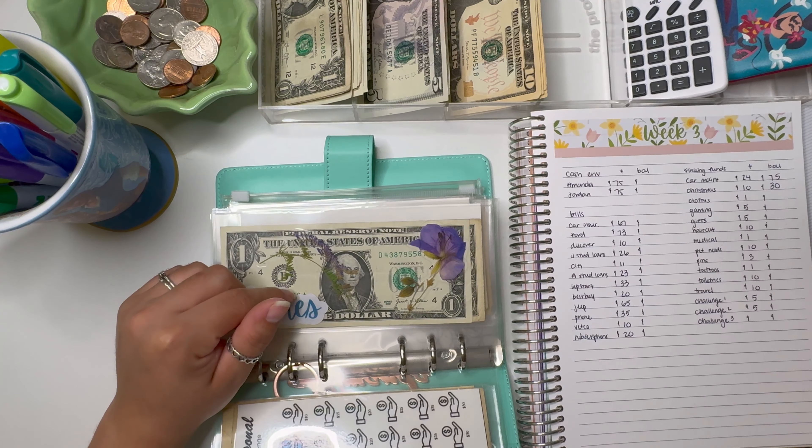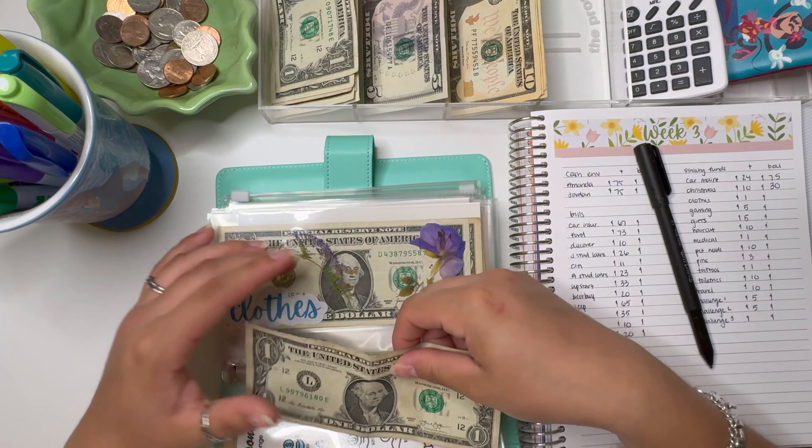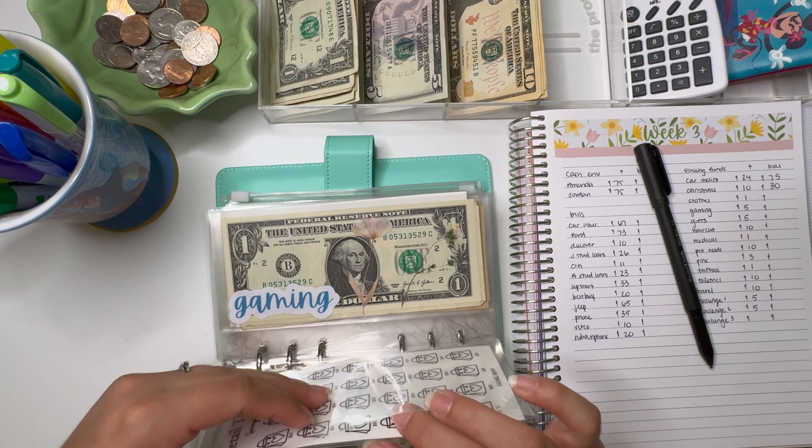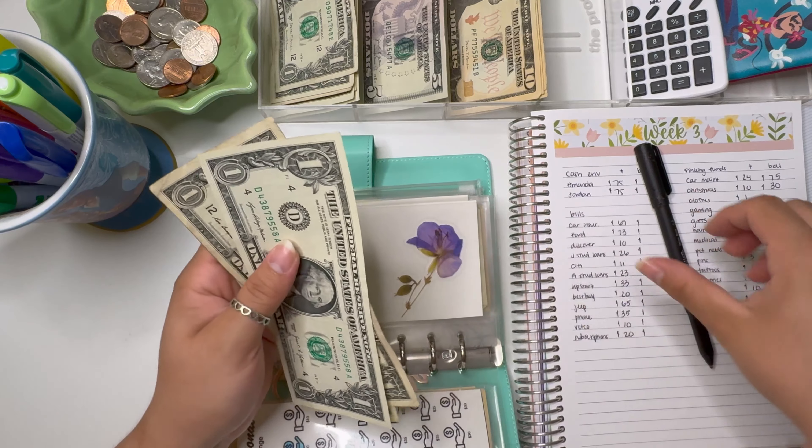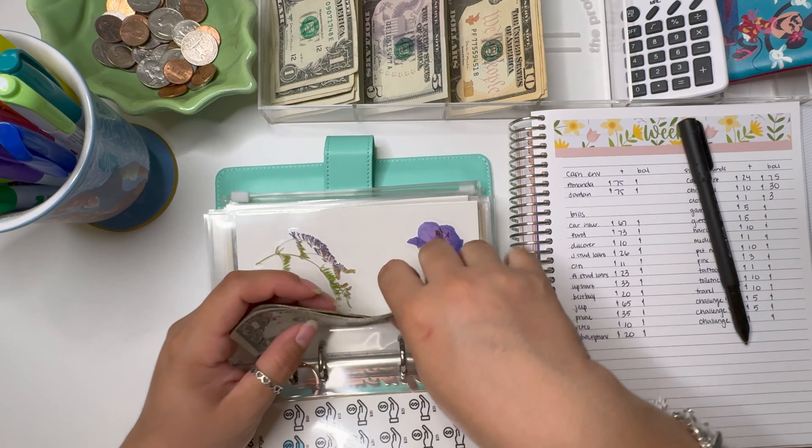Next is clothing, which is just going to get $1 because I haven't started the tracker yet. Clothing now has a total of $3.